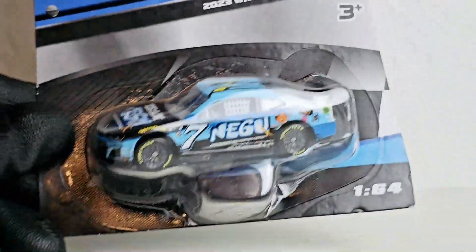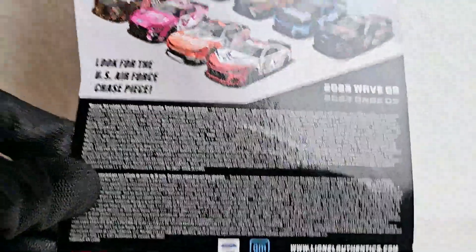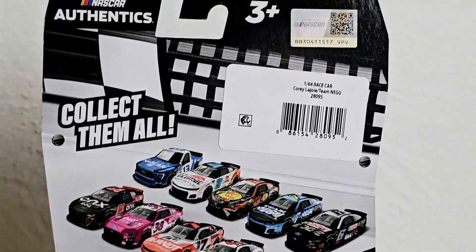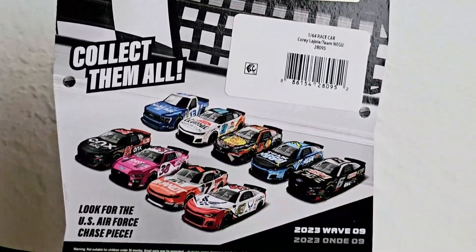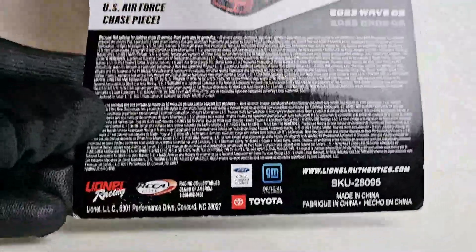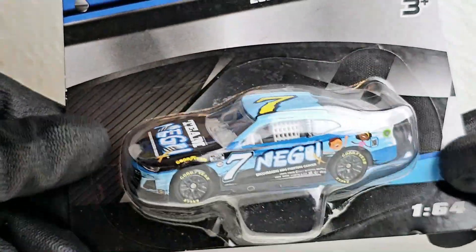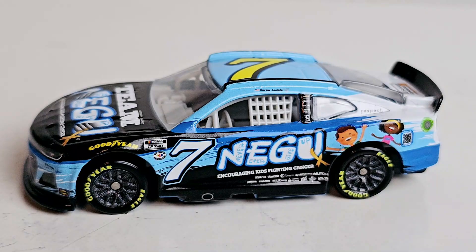This is probably one of the last 2023 cars I have left to review. I know Wave 9 stock is pretty loaded, and my Targets around the Orlando area — here's the rest of the wave if you want to see that. The lip color chase piece — go try to find that. But now let's get on to the diecast review, the official unboxing of this new car driven by Cory LaJoy.